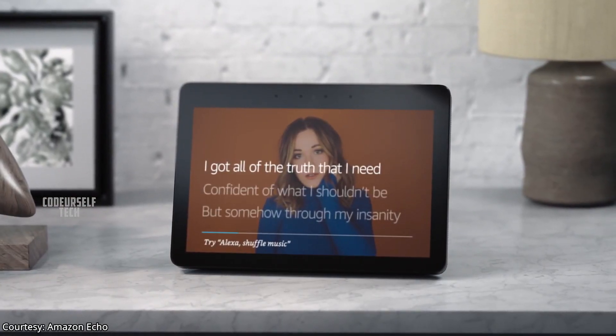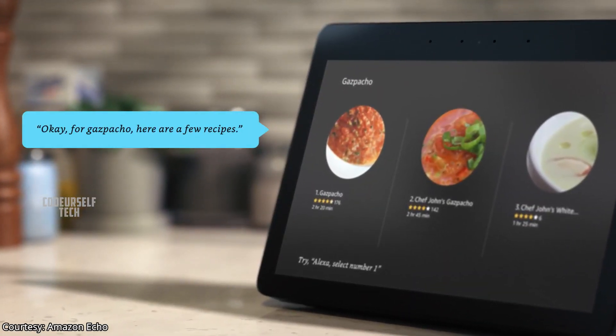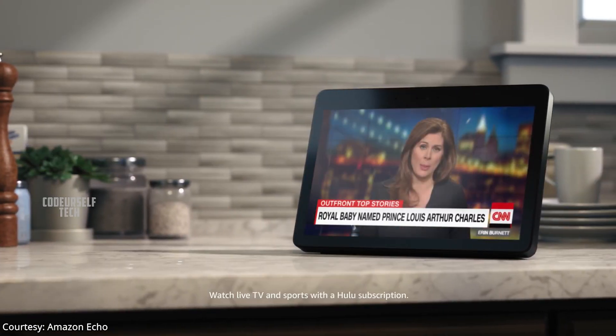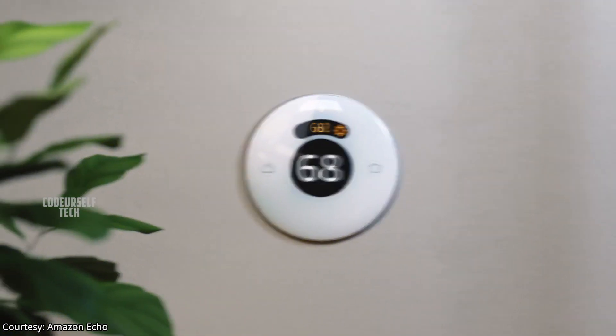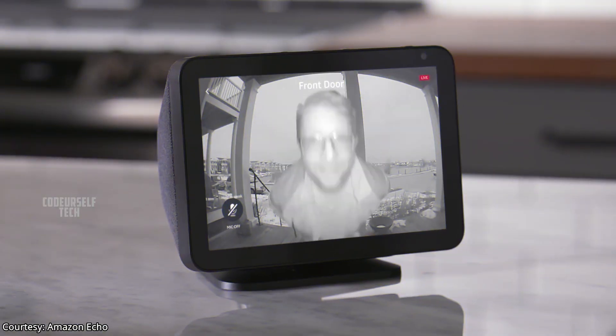You can connect the Echo Show 8 to the internet over WiFi to get complete capabilities of Alexa, including voice assistance, information, music streaming, video streaming from your favorite apps, and you can voice control your smart home IoT products like smart lights, air conditioners, and security cameras.